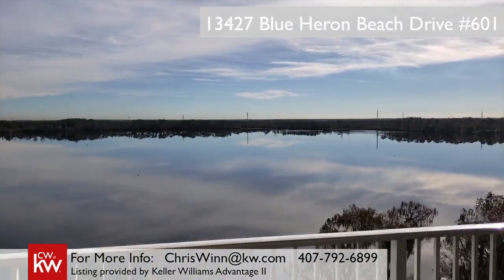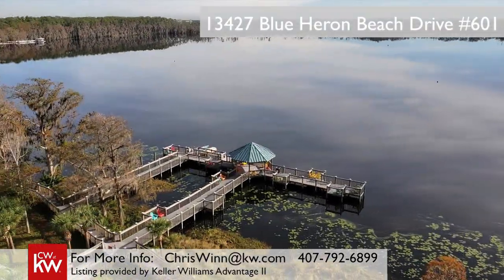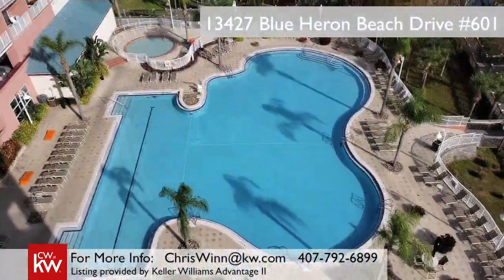Plus, the resort offers a game and a book library, and transportation to some of the nearby theme parks. Plus, you can have jet skis or boats delivered right to the dock on Lake Bryan for some aquatic fun from nearby Buena Vista Water Sports.